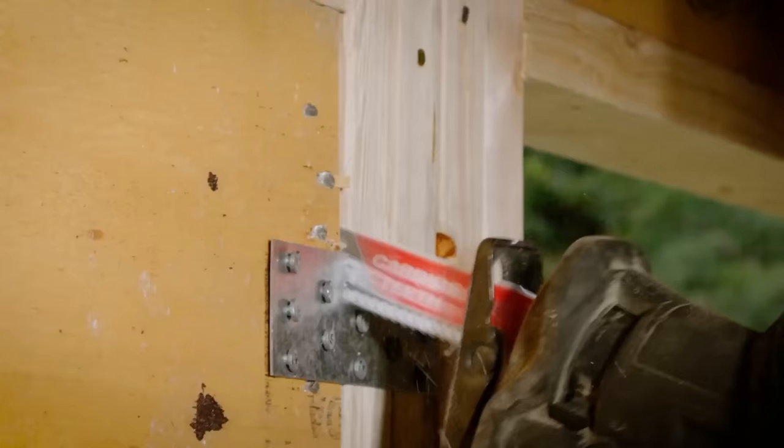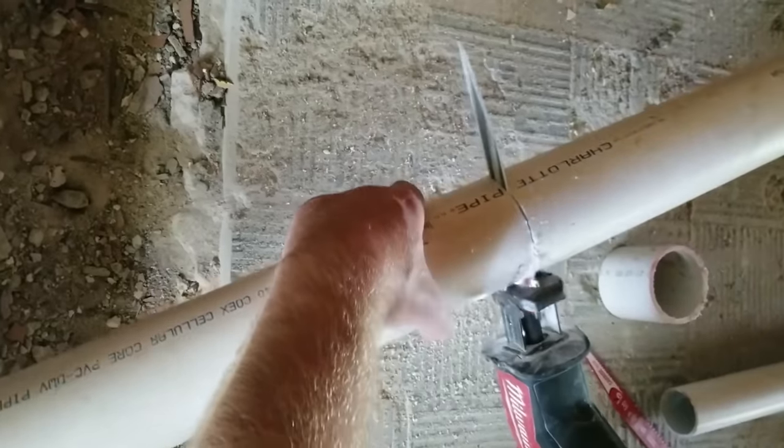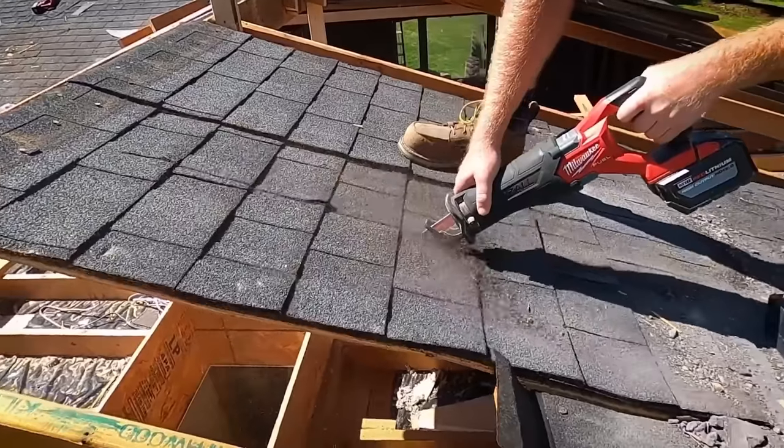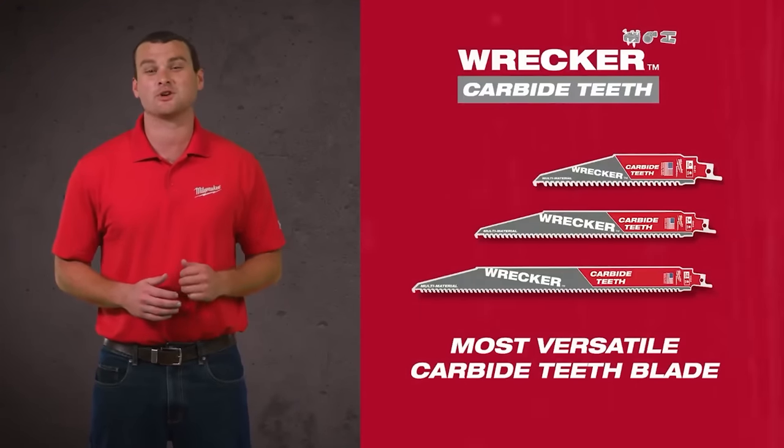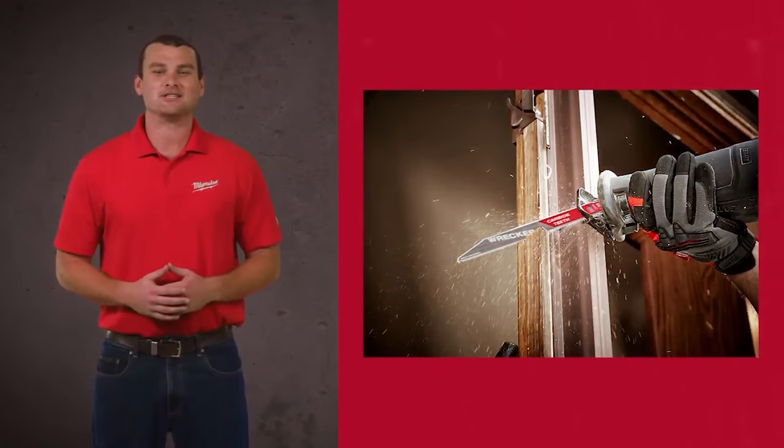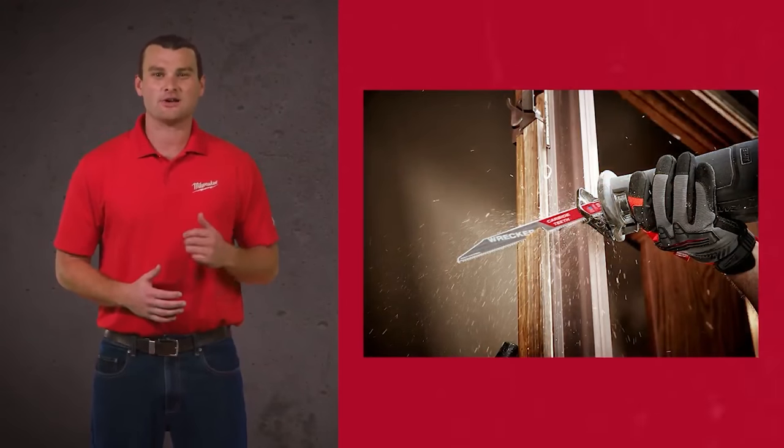Whether you are up against wood, metal, plastic, cement board, or roofing material, these blades will not only do the job faster, but will stand up to the task with extreme durability. The Carbide Wrecker is now available at a distributor near you.